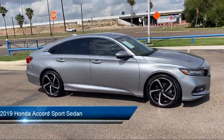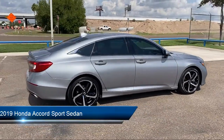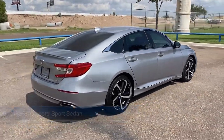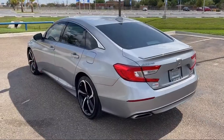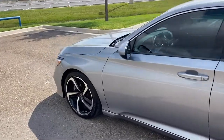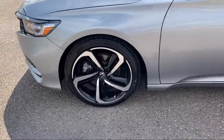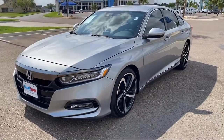It comes equipped with a leather steering wheel with auto tilt away, Apple CarPlay and Android Auto, rear view camera, auto high beam headlamp control, keyless entry, air conditioning, speed sensing steering, electronic stability control, alloy wheels, steering wheel controls, and has less than 40,000 miles on the odometer.